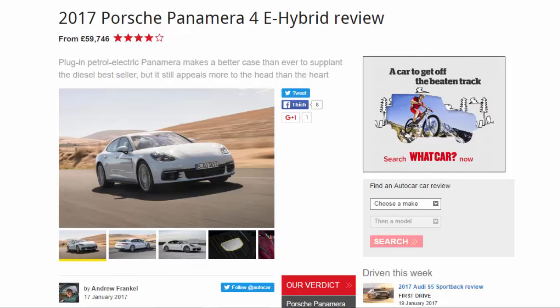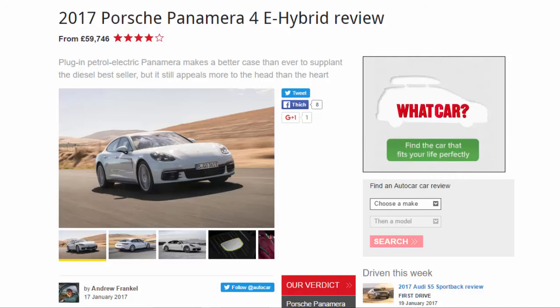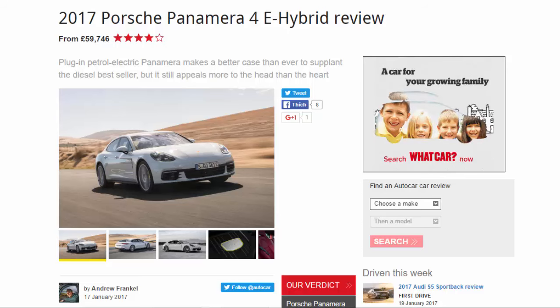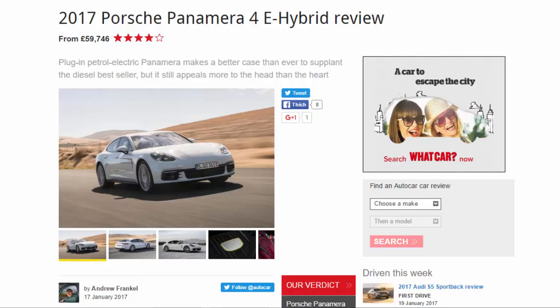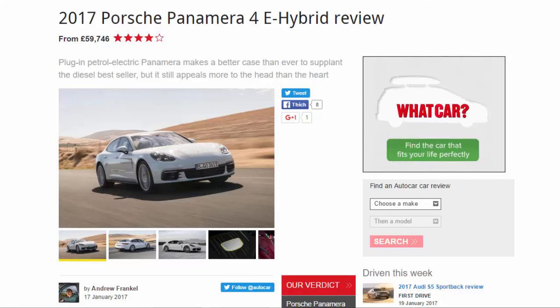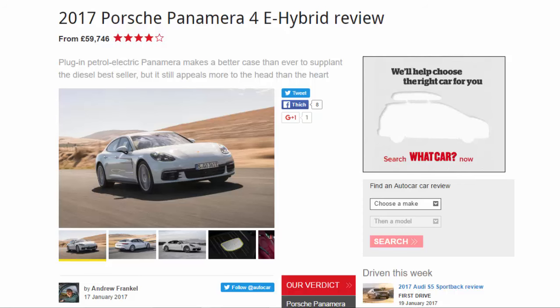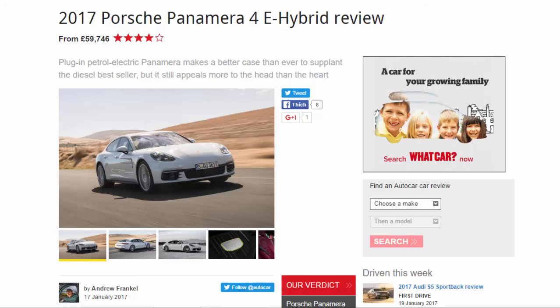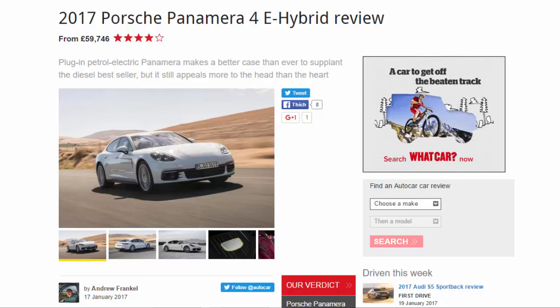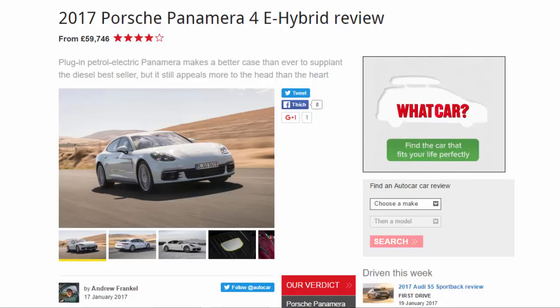2017 Porsche Panamera 4e-hybrid review. From £59,746, this eight-plug-in petrol-electric Panamera makes a better case than ever to supplant the diesel bestseller, but it still appeals more to the head than the heart. What is it? The Panamera 4e-hybrid is a Porsche designed primarily to appeal not to the chest-thumping, tarmac-tearing road warrior that lurks within most of us.